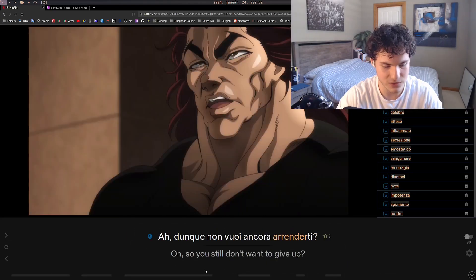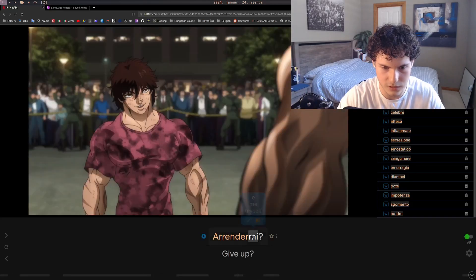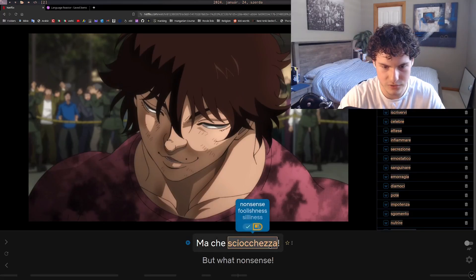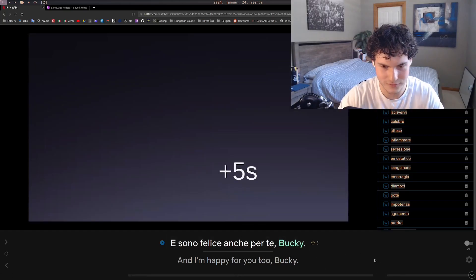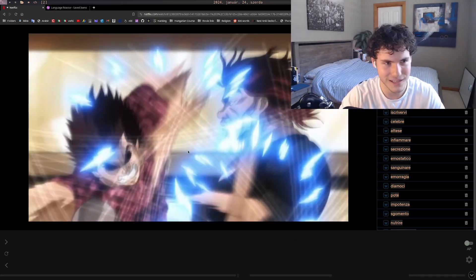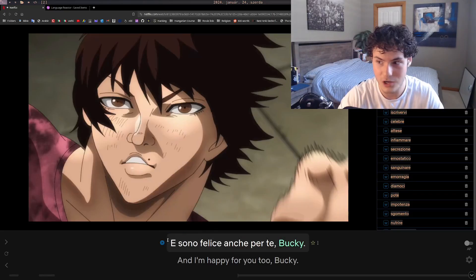You can also use A and D keys to go forward and back through subtitle lines — very useful. While listening, I came across 'renditi' and marked it as unknown. It's not 100% perfect — for example, it reads the character name as 'Bucky' instead of 'Baki' — but that's usually just names. Overall, it's much better for language learning than mismatched subtitles.